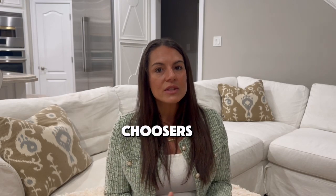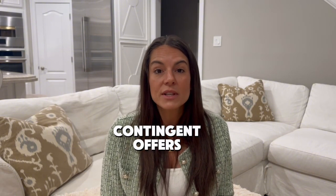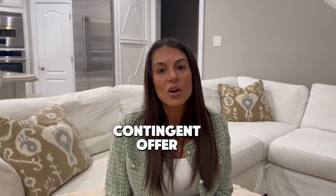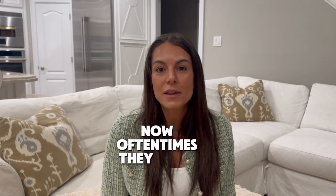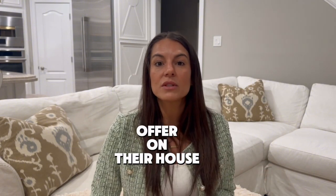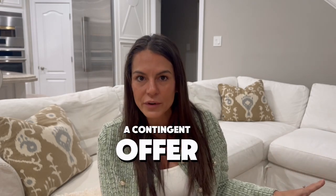Number nine: beware of contingent offers. While beggars can't be choosers and we don't have many buyers, be very cautious when you get a contingent offer. What a contingent offer is: a buyer comes and says 'I want to buy your house, but I need to sell my house first.' Often their house isn't prepped or on the market yet — no telling how long it'll take to get an offer. Now your home is contingent on the buyer getting an offer on their house, going through financing, and hoping that deal doesn't fall through — or worse, that deal is itself contingent on another one.